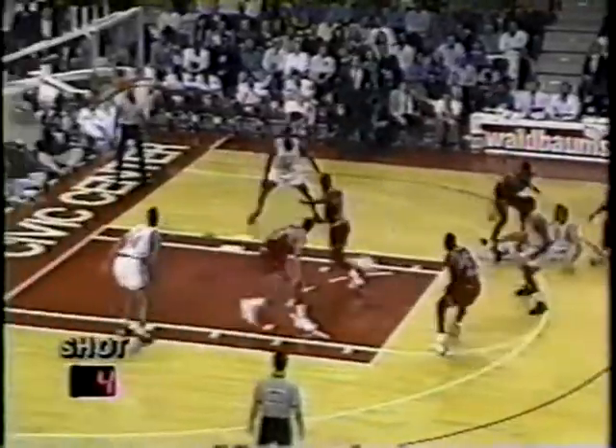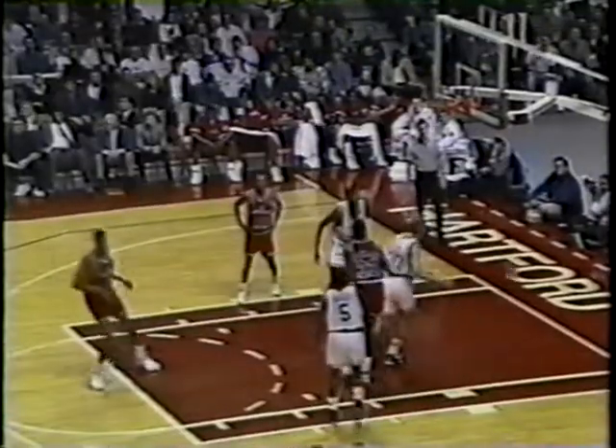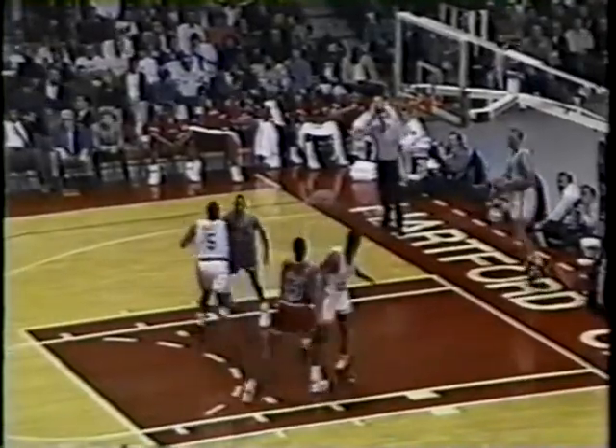Bird goes to the floor, tries a bullet pass inside. It's stolen. Up to Adams in half-court. Stewart! No way to go — find Ellison. Oh, a heck of a play by Purvis Ellison! He draws a foul. He was totally covered up.